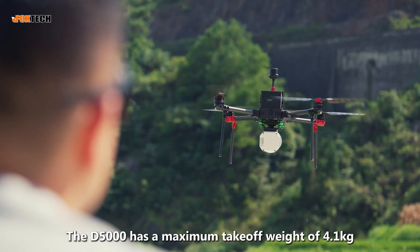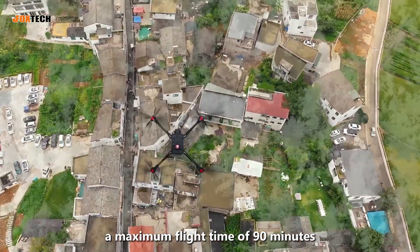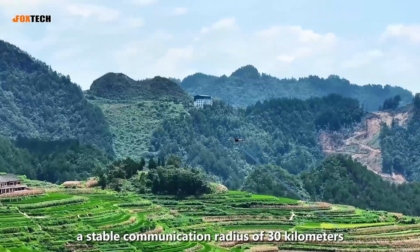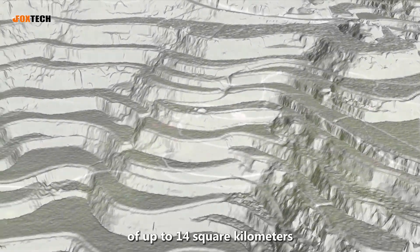The D5000 has a maximum takeoff weight of 4.1 kg, a maximum flight time of 90 minutes, a maximum takeoff altitude of 6,000 meters, a stable communication radius of 30 kilometers, and a single mission coverage area of up to 14 square kilometers.